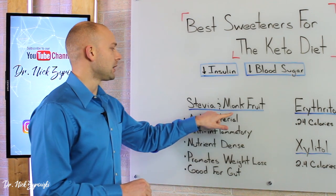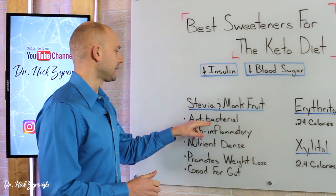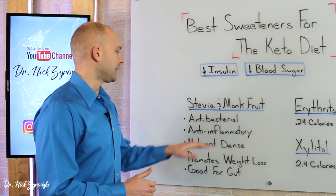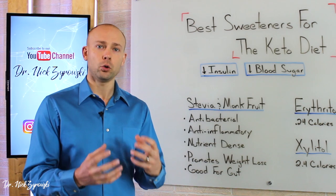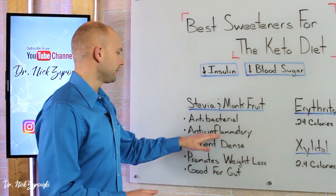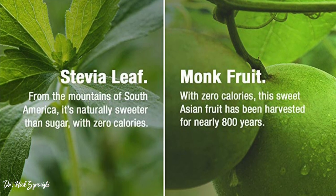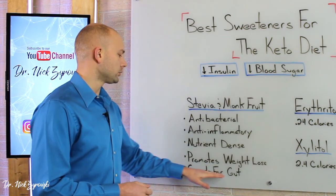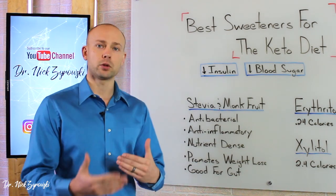First on our list is stevia and monk fruit. Stevia is a great sweetener along with monk fruit. Stevia has an antibacterial and antifungal property to it, and stevia and monk fruit both have an anti-inflammatory property as well. We're looking at whole food-derived sweeteners that actually offer some health benefits — anti-inflammatory, good nutrient density, whole food derived. They promote weight loss because they keep insulin and blood sugar low, and they're also good for the gut and support the microbiome.